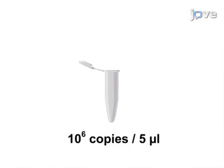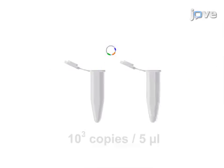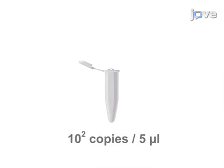Next, a standard curve is built by performing serial dilutions of the triple-insert plasmid, which allows the absolute quantification of the three target sequences by real-time PCR.